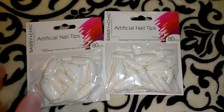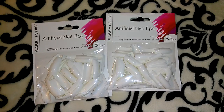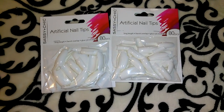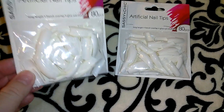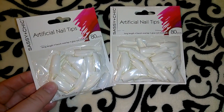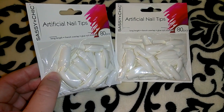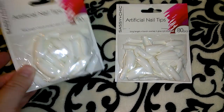These were also a repurchase — I picked up two more packs of the Sassy and Chic artificial nail tips. You get 80 of them, and once again, when Dollar Tree gets stuff like this you don't know when they're going to get it again. These are the long length French overlap style, and it says glue not included.